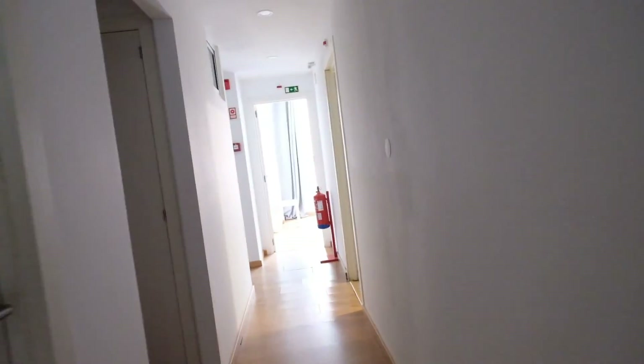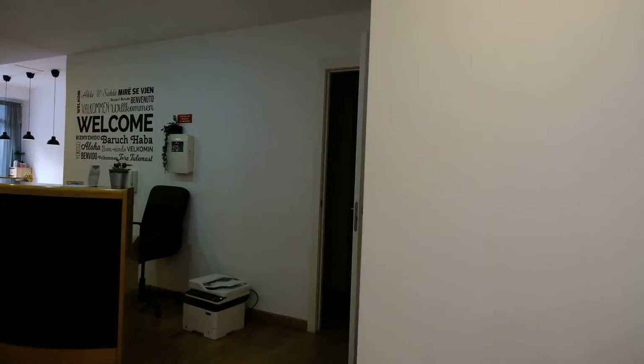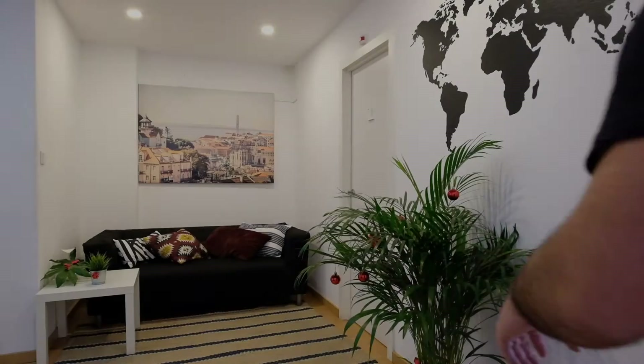It's a big apartment, really nice. We go to the final of this corridor. And finally, this is all. Thanks. Hey guys, I hope you enjoyed this visit. See you at spotahome.com. Bye.